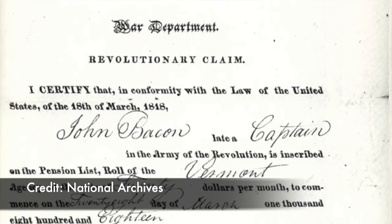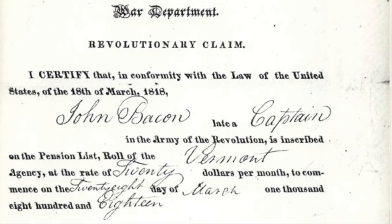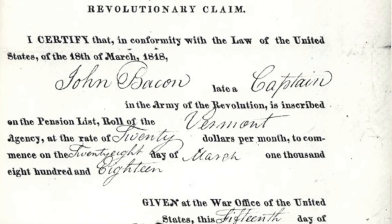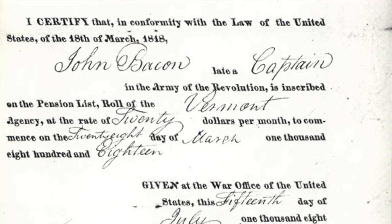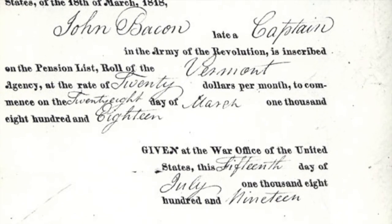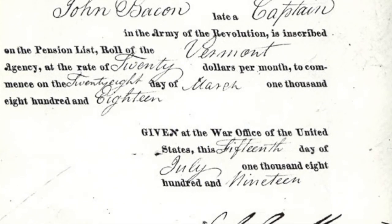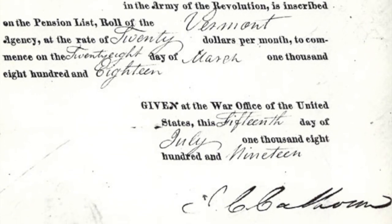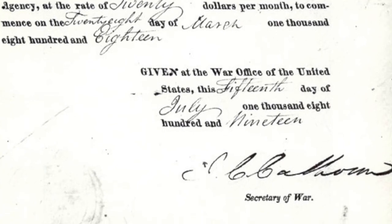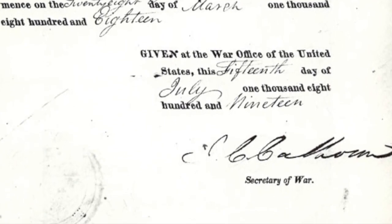Kent finds these names through pension requests at the archives. During the Revolution, we weren't yet a country and had no money of our own, so services provided went unpaid. When the war was over and the country was becoming established, these pensioners were getting older and wanted their money, so they filed for a pension — and that's how Kent found these names.